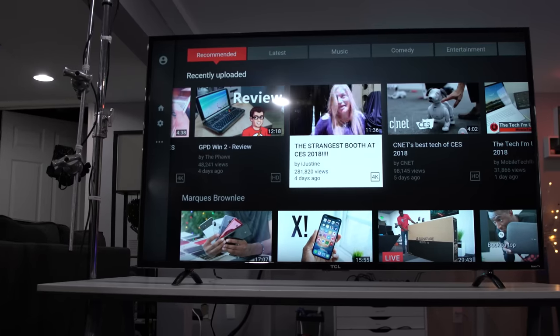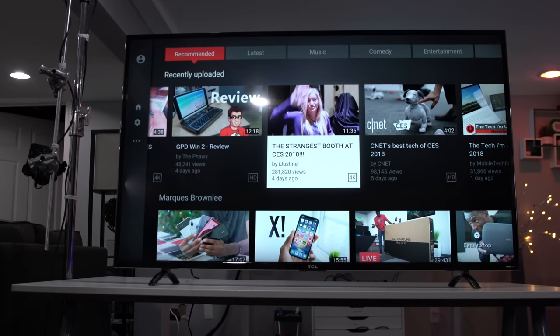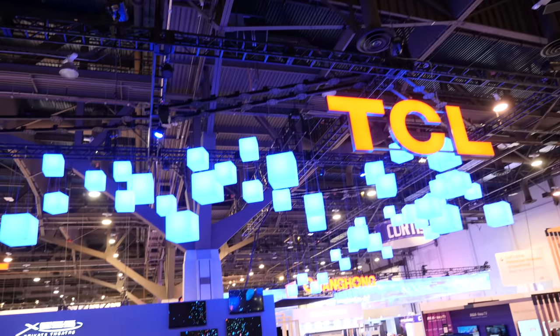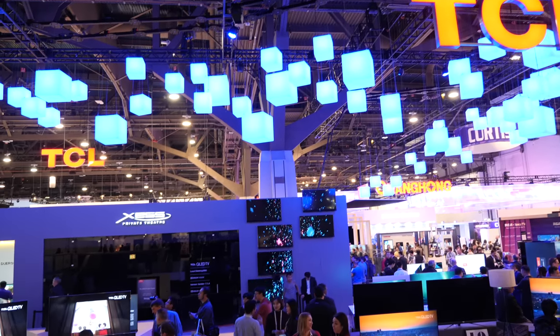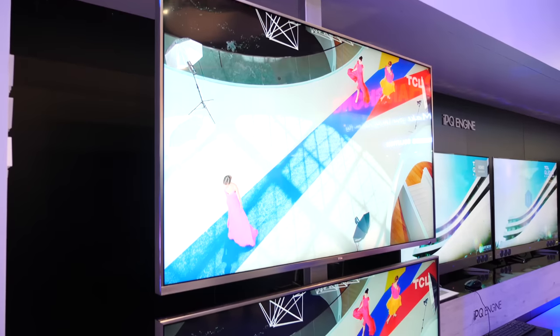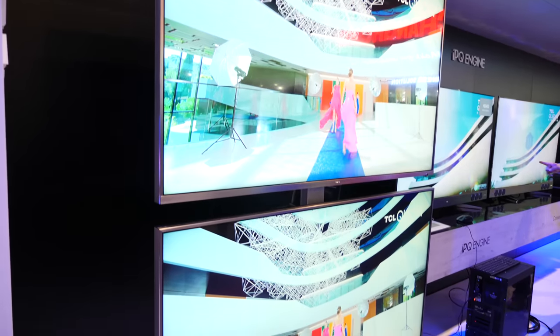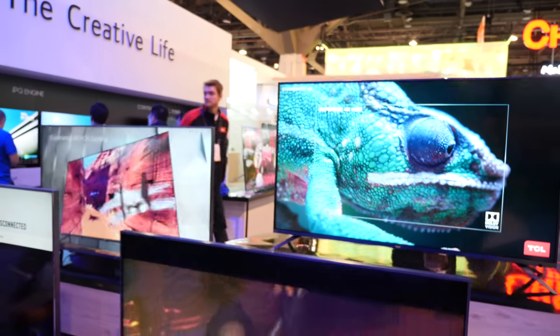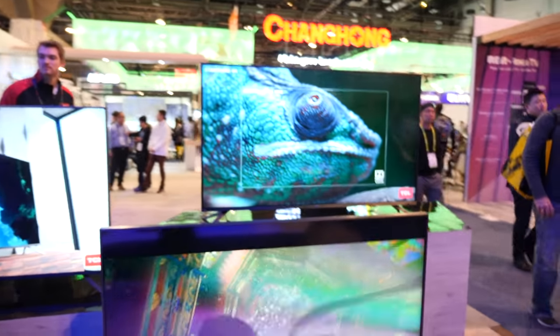Today I'm gonna be taking a look at the TCL P-Series. It is pretty much seen as the best value for dollar of any TV set from last year in 2017. Big shout out to TCL for sending over the P-Series. If you caught my video from a couple of weeks ago, you saw that I gave you a preview of TCL's upcoming 6-Series TV. That one actually replaces the P-Series and is even more feature-packed than last year's already impressive model. I'll leave a card up above as well as a link in the description so you can check out TCL's upcoming 6-Series as well.